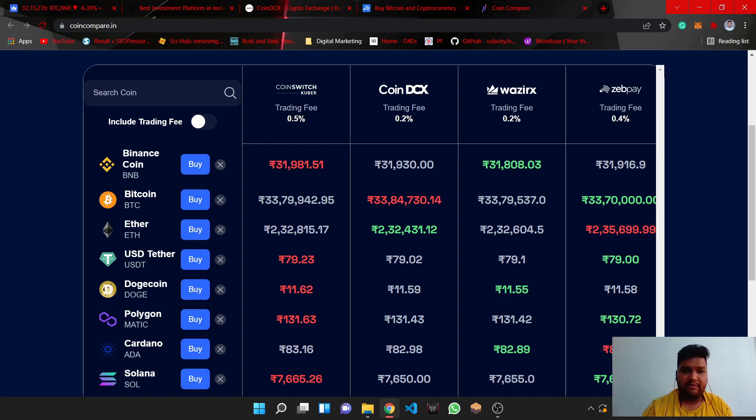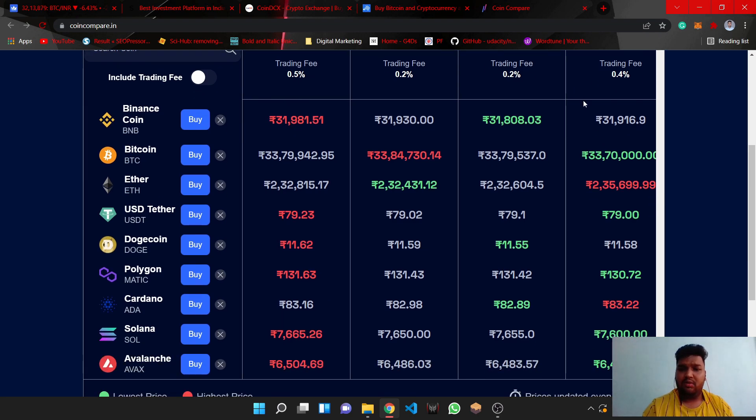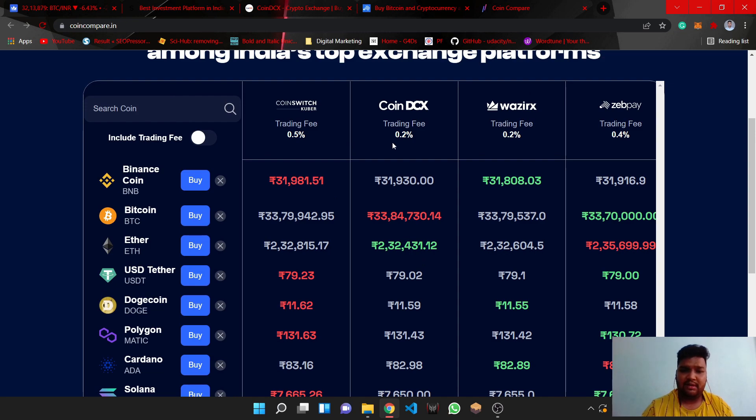Now let's talk about trading fees. CoinSwitch's trading fee is 0.5 percent, CoinDCX is 0.2 percent, WazirX is 0.2 percent, and ZebPay is 0.4 percent.